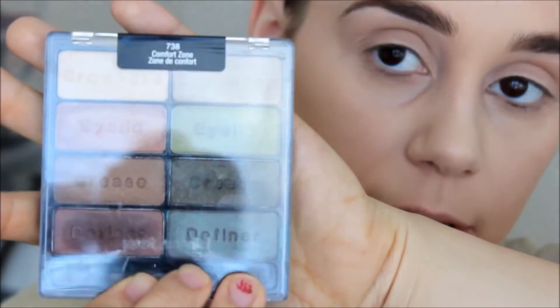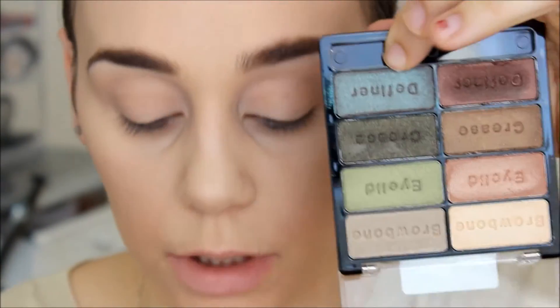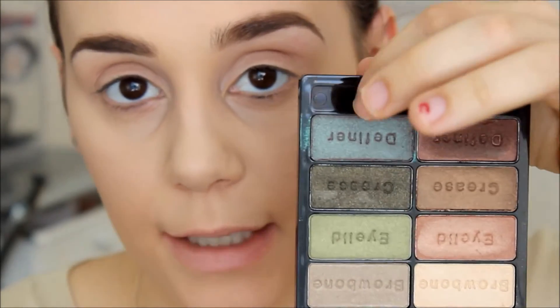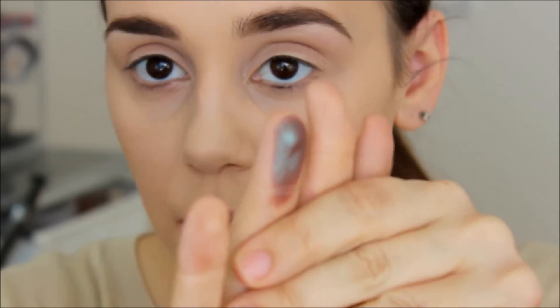For my eyes today I picked up the Wet n Wild Color Icon Palette in Comfort Zone. This color right here really drew me in — I swatched all of them and I don't know if they intentionally did it, but this shade is a duochrome and it is gorgeous. You can see the reflection of different colors. It's a really cheap product and just the most stunning shadow — that's what I'm using on my lid today.